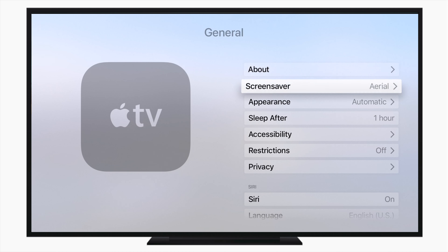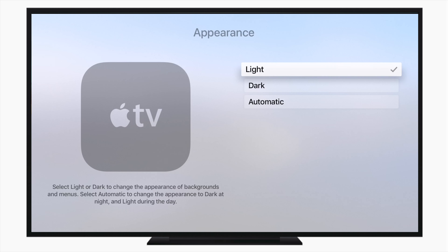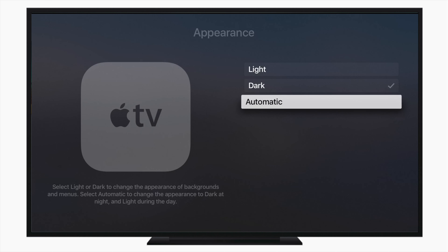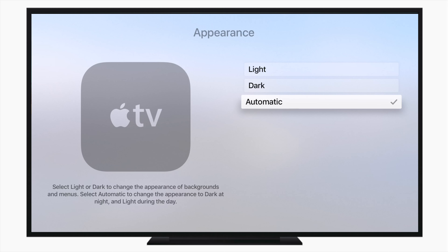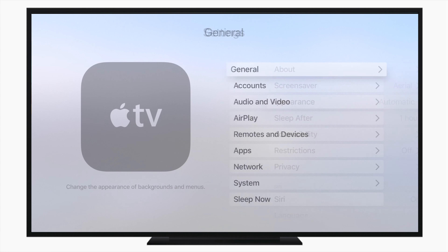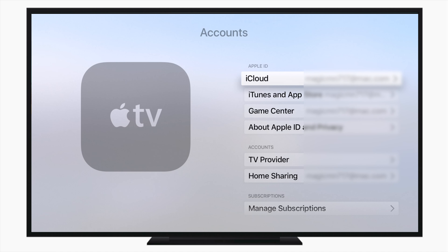First up, we're going to look into Settings and we have this option for Appearance. In the past we had light and dark as options — love that nice dark mode. Now we have this new option called Automatic, which using your location will automatically change between light mode and dark mode based on your location and the sunset. Really cool to go between those two.